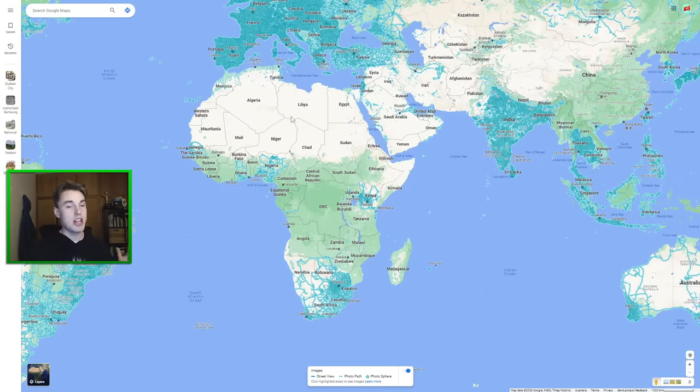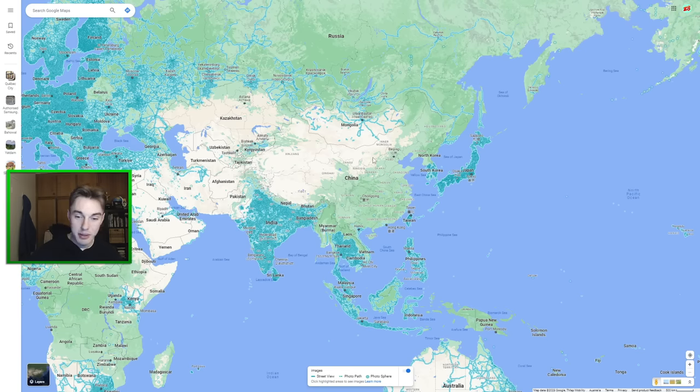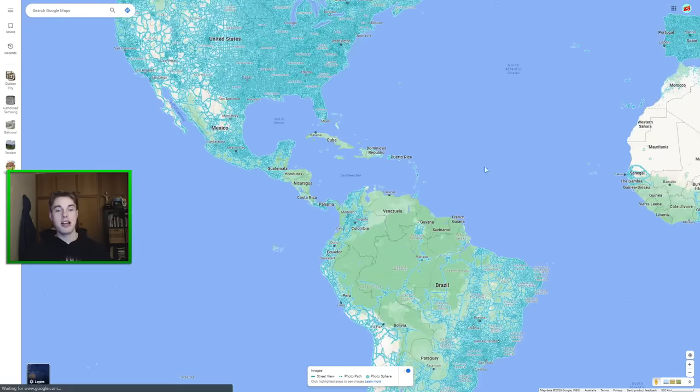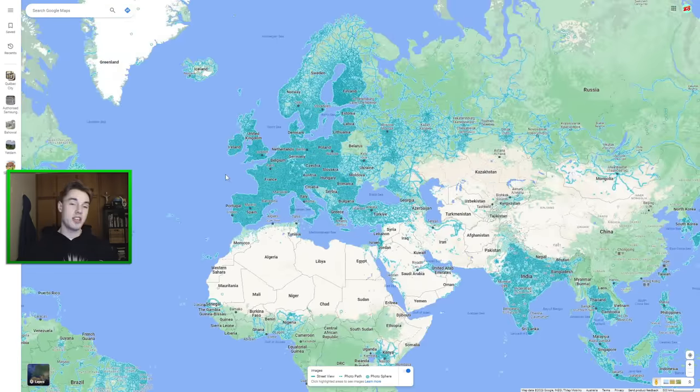For example, the whole of Africa pretty much has no coverage - only about 10 countries have it. Then over in Asia we're missing significant parts as well. The Pacific Islands, it's the same story and that also applies to the Caribbean. So obviously while the game still takes incredible skill and you can learn so much about the near 100 countries that do have coverage, the other half of them are completely missing.